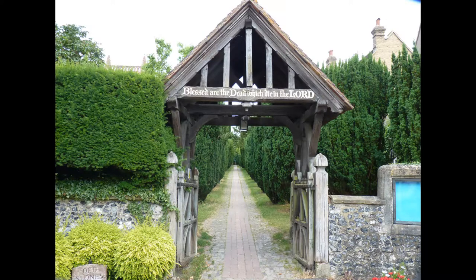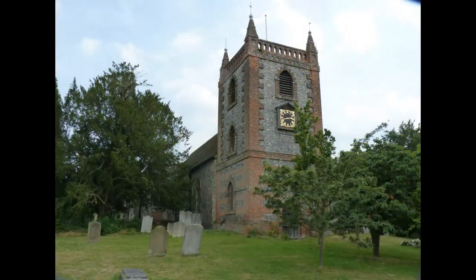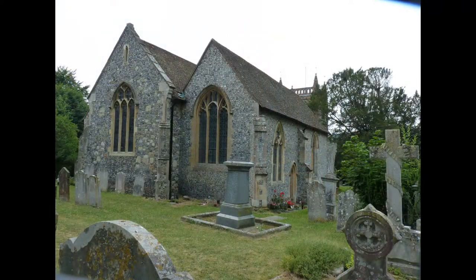The Normans built the church initially as just a nave and chancel, although it was extended and rebuilt in the 14th century. A fire in 1775 resulted in the need to rebuild the tower.